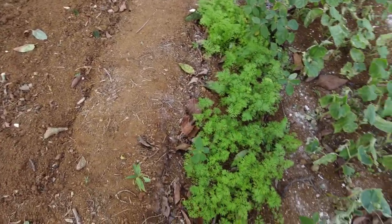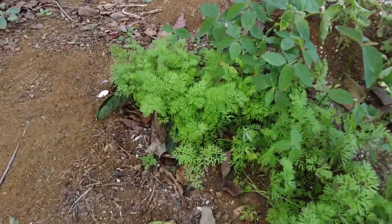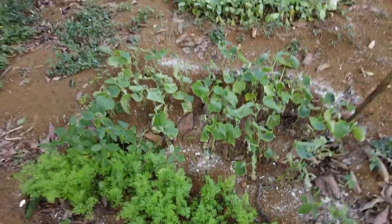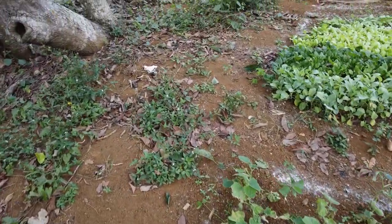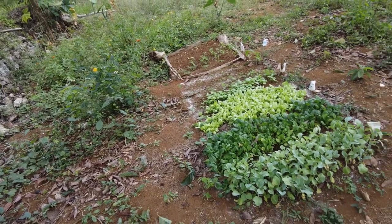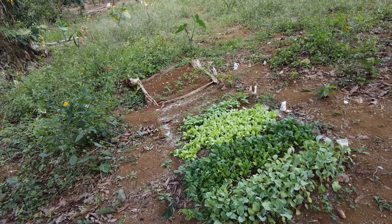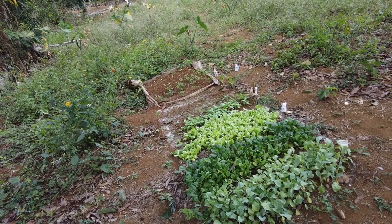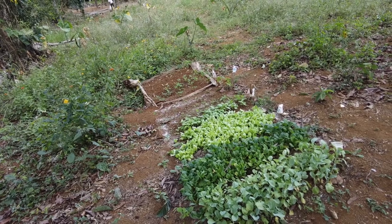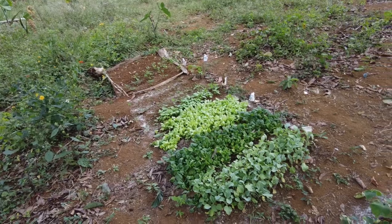So these are the tomatoes and the carrots. In reality these things really need to be planted out, but we need a little more rain. It's more efficient to nurture them here until the rain starts to fall so we can plant them nicely out into the field.